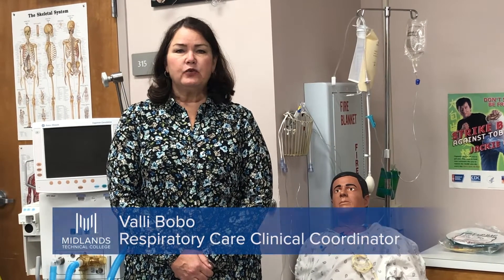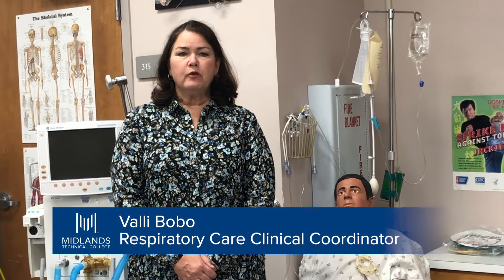Respiratory therapists are highly trained professionals who care for patients with breathing emergencies and diseases that affect the heart and lungs.